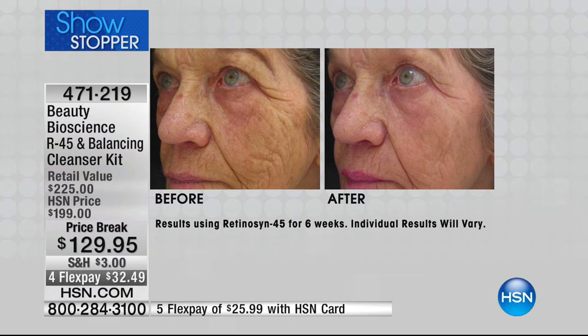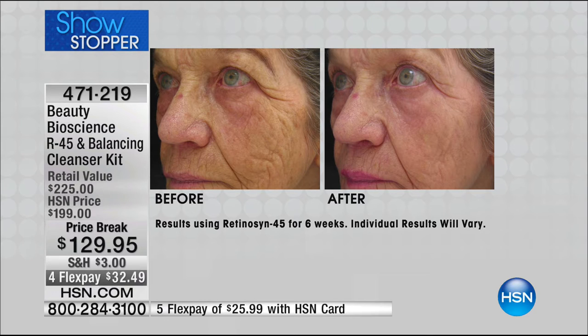Look at this before and after — this is the woman I was referencing who was 82 years young. I had the opportunity to meet her. Her name is Joyce. She said, 'Jamie, I have a flower business, I still work, I am still very active. And for the first time, I feel like my skin looks on the outside as I feel on the inside.' Look at the difference in her skin — we're going to zoom in on the cheek.